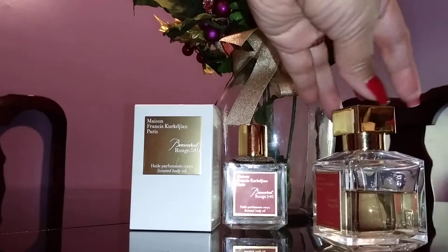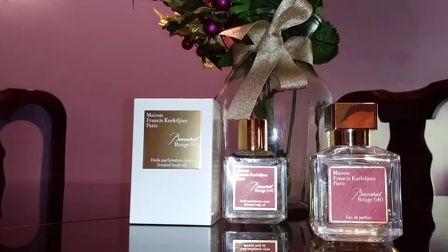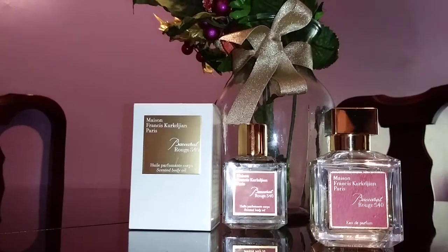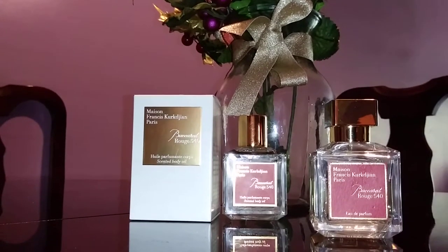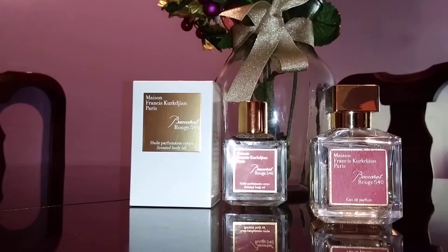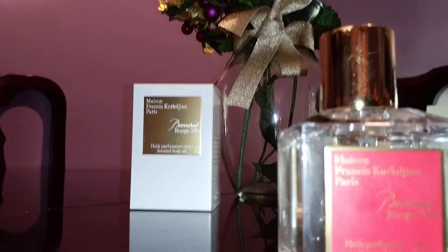I also own a lot of Jo Malone colognes, so it's either those or this one, but when I go to bed at night and when I go to church, this is what I wear. I use it as a hair mist too, although you shouldn't because it contains alcohol and it'll dry out your hair. I've read that you can spray your perfume on your brush and the fragrance stays there until you shower.